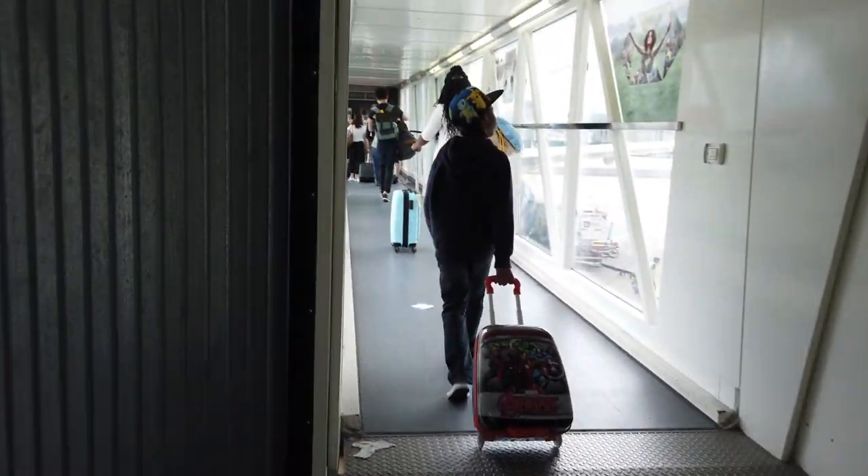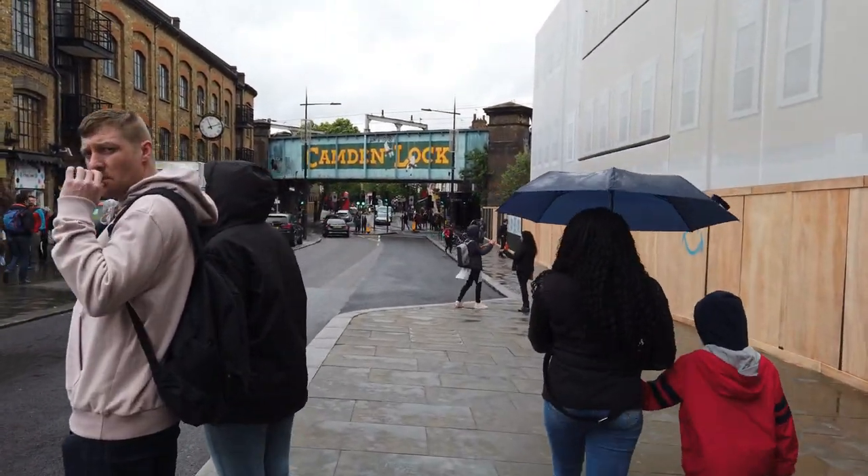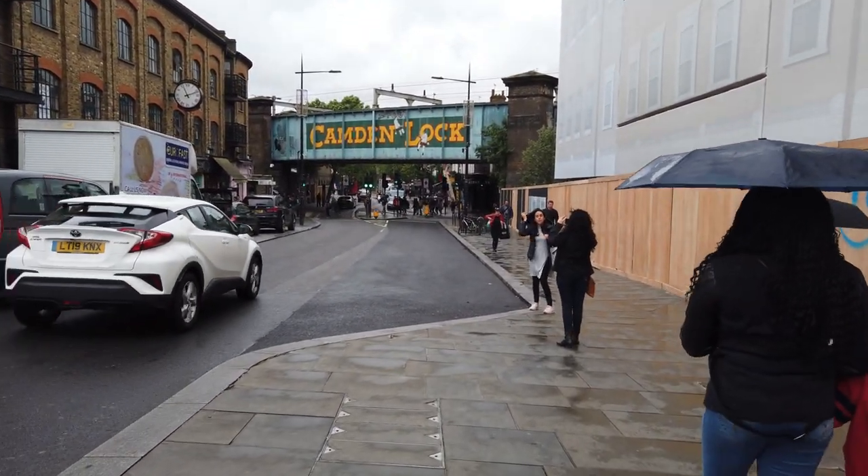Number two: the weather. The weather in London is super unpredictable, so you're going to want to make sure that you're packed with layers and that you take your umbrella everywhere. I suggest a compact umbrella versus a really large one so that you can take it with you handily wherever you go.